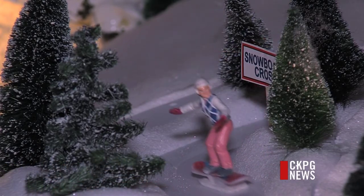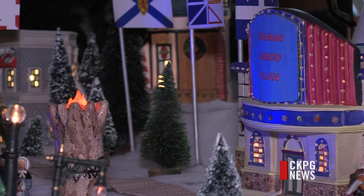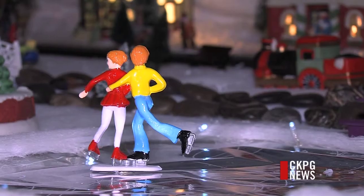The display is the handiwork of Lisa Smith, who puts on a display every year. She says she has tried to keep the Christmas theme out of the display, which has forced her to think outside the box.